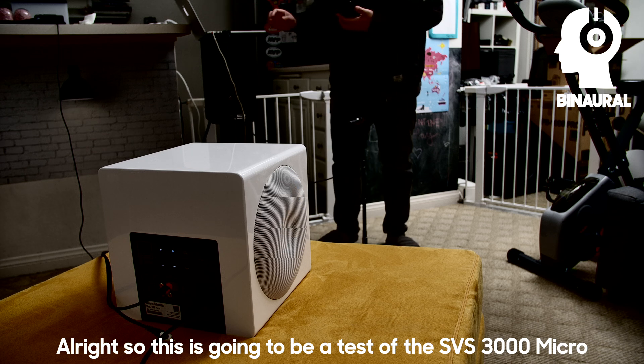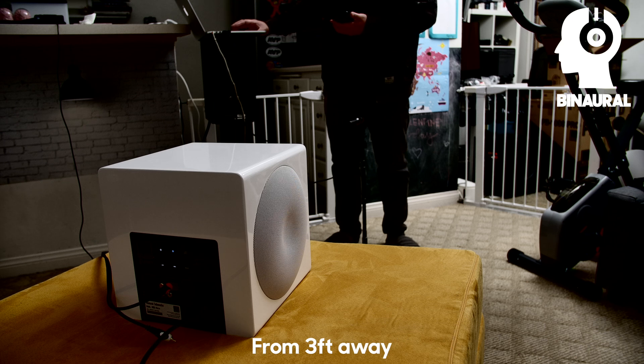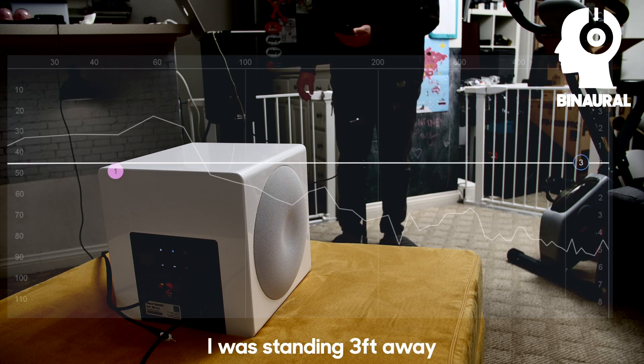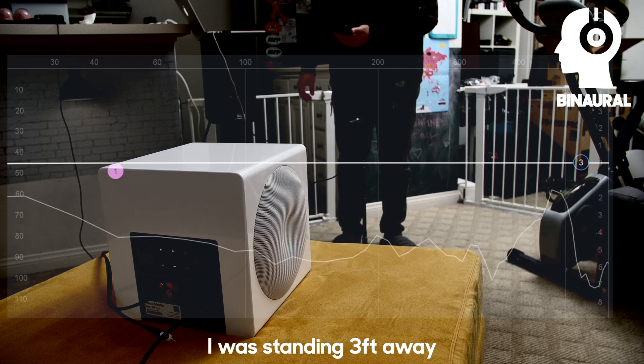All right. So this is a test of the SVS 3000 Micro from three feet away. I'm going to do a sweep from 10 Hz to 500 Hz. That's pretty much it for all the folks who want to get into the technical stuff.